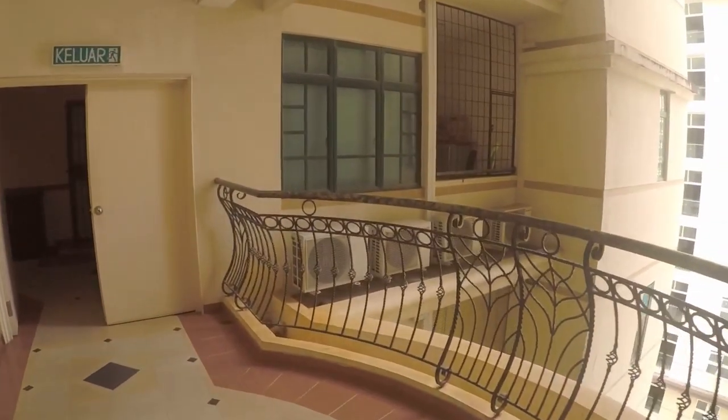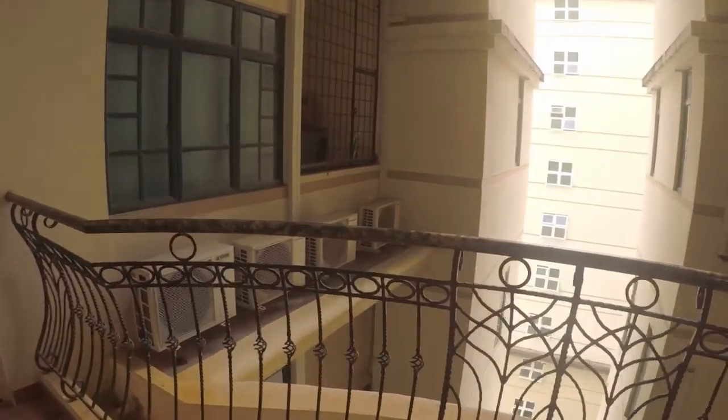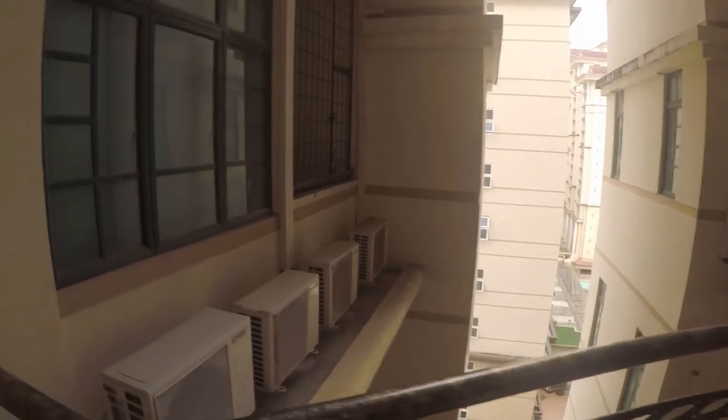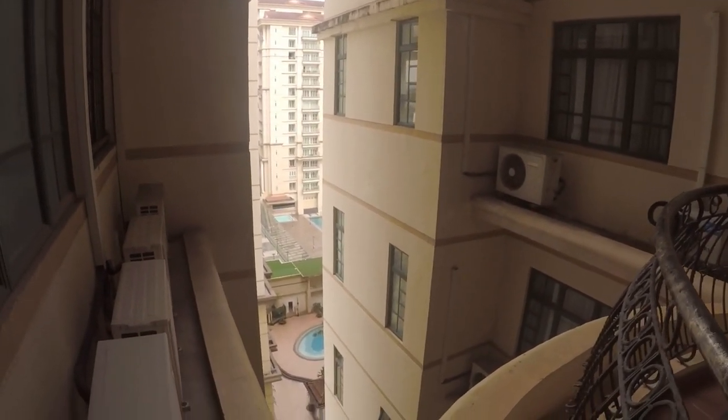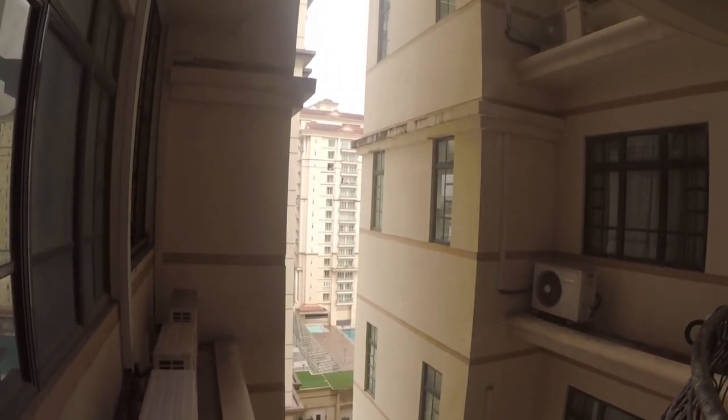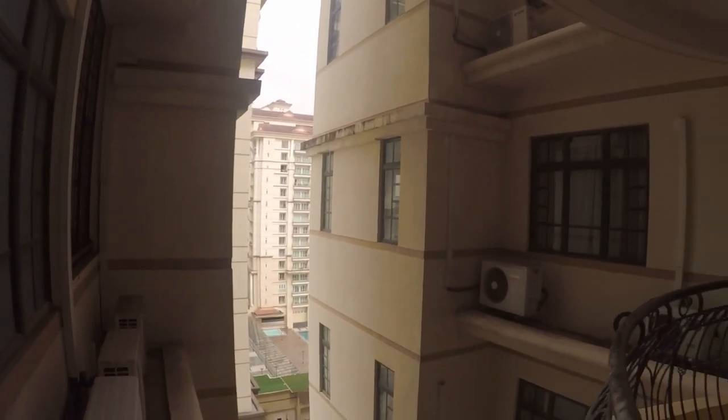This is from the elevator, and we are on the 13th floor, which is what they actually call 12B here.